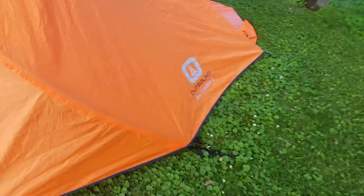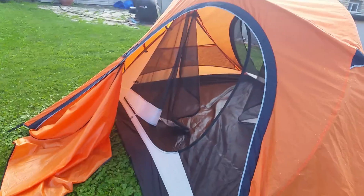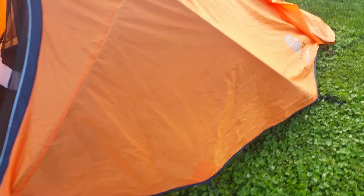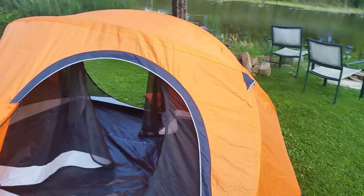So there you have it — my review on the Outbound Backpacker 3 tent. I strongly suggest this tent. I've bought many tents in the past and I've been through the worst storms with this thing without an issue. It holds awesome and it's pretty stable in really heavy winds.